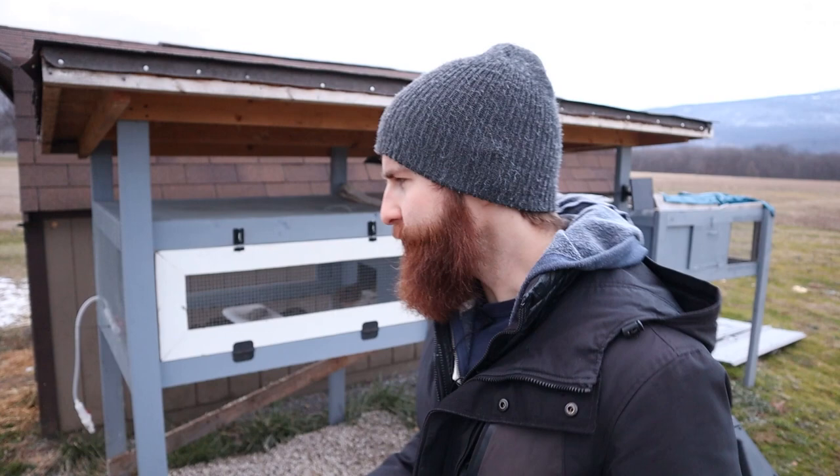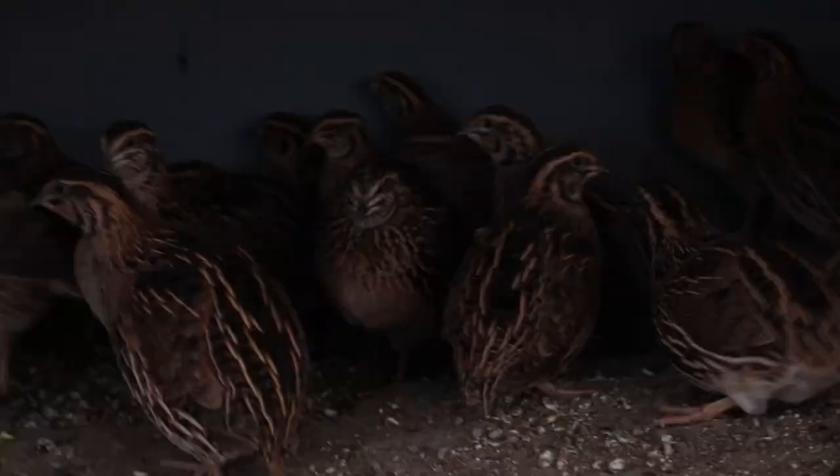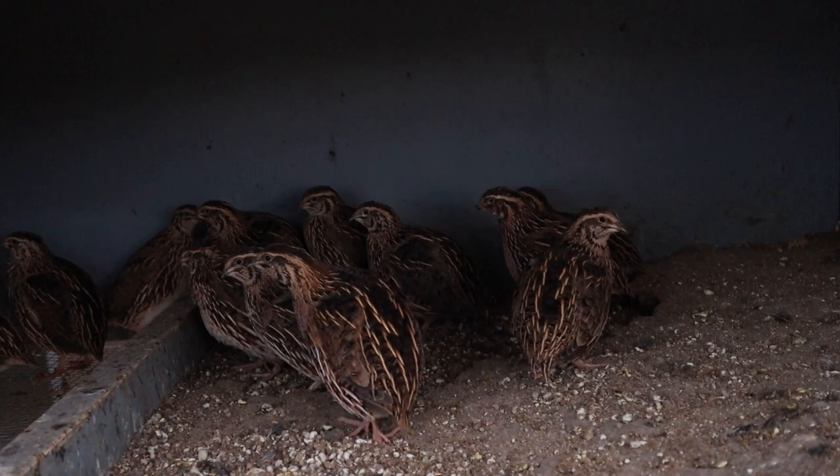Another issue people run into is that their birds are stressed, whether it's crazy changes in temperature, a predator hanging out nearby, or drama within the flock. I've noticed that when it gets really, really cold — when previously it's been pretty mild — they'll stop laying for a few days. I don't know if it just stresses their bodies out or if they're trying to acclimate, but that happens every now and then.